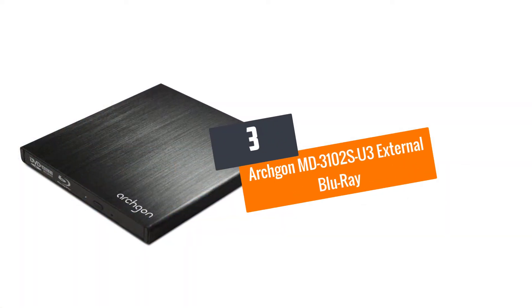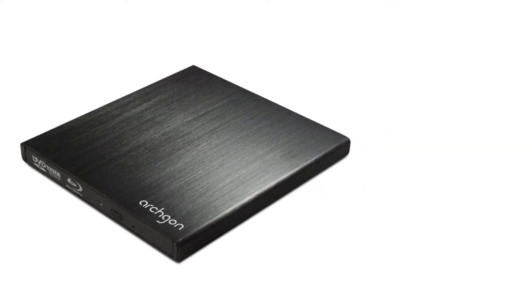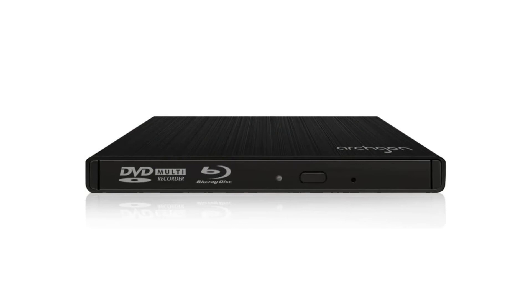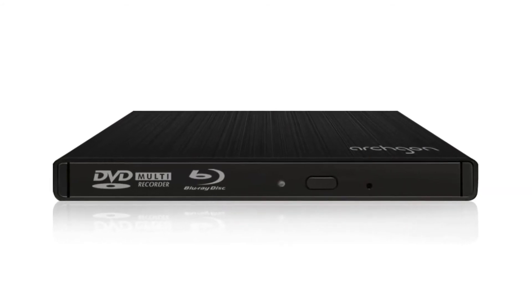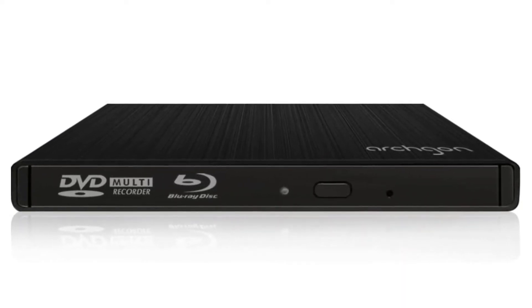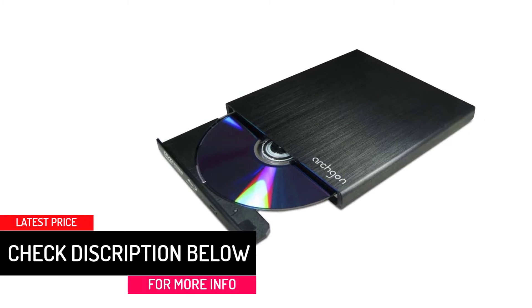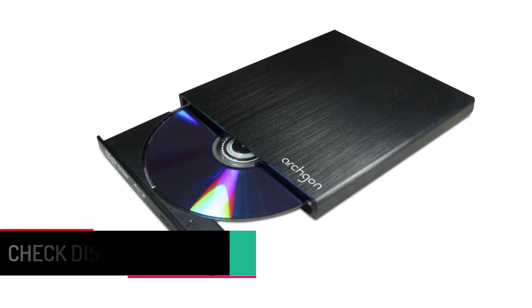At Number 3: Archgon MD3102 SU3 External Blu-ray — Best Plug-N-Play Model. Are you one of those people who don't like installing drivers? If yes, then why not spend money on the Archgon MD3102S that comes in a plug-and-play design. It is an ultra-stylish product that supports both Windows OS and Mac adequately. This unit not only reads Blu-ray discs but also writes them, along with CD and DVD. Investing in this unit will let you enjoy terrific performance.